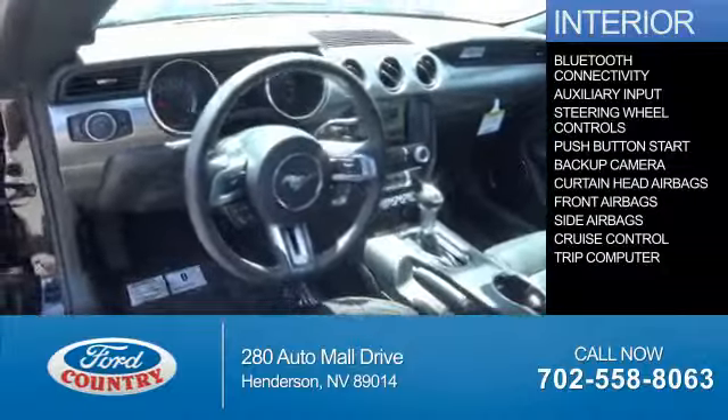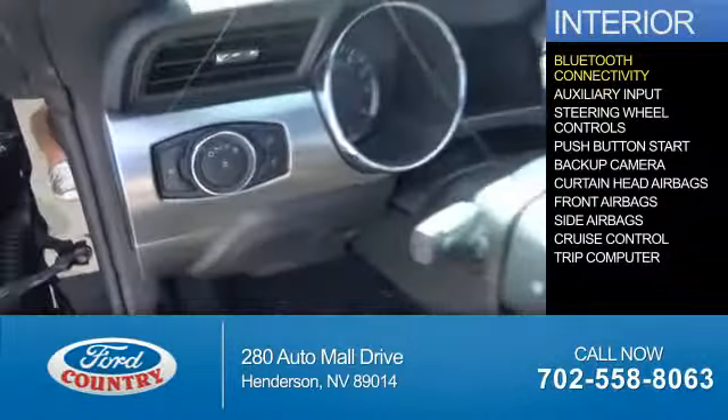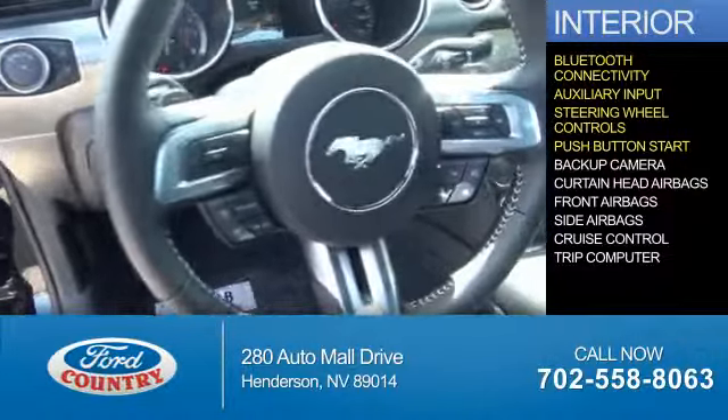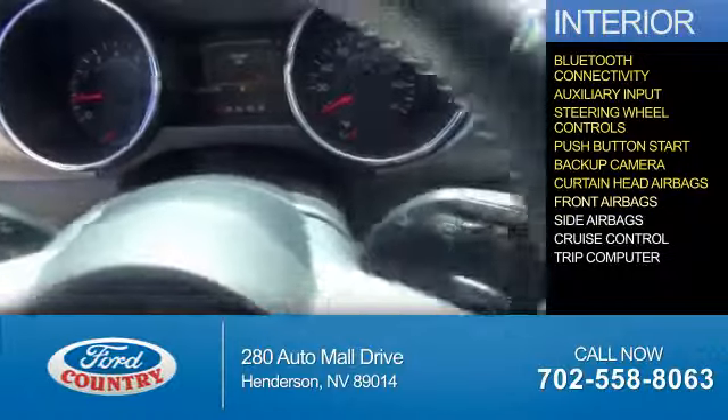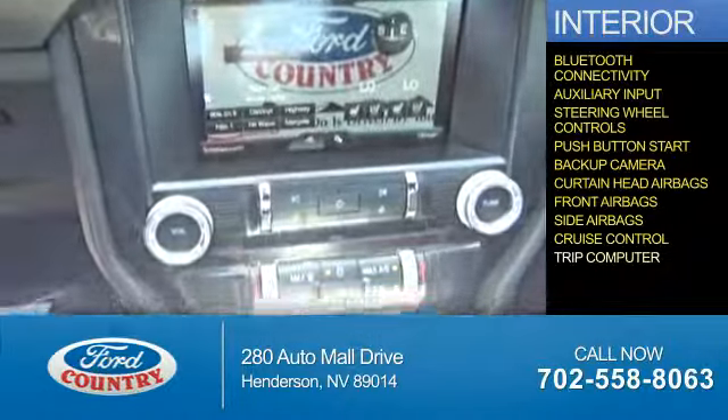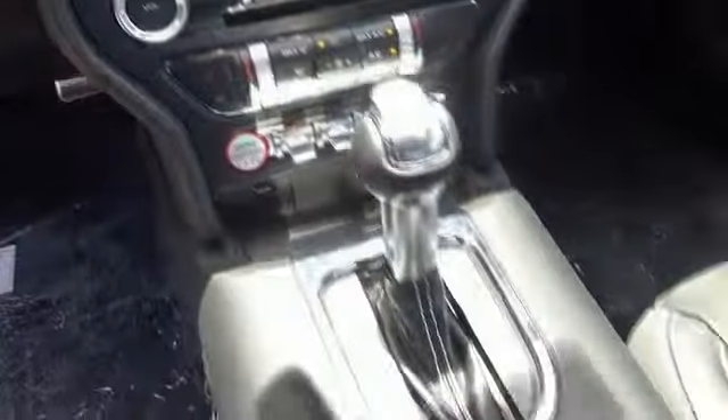On the inside, you'll find Bluetooth connectivity, an auxiliary input, steering wheel controls, push button start, a backup camera, curtain head airbags, front airbags, side airbags, cruise control, and a trip computer. Great quality at a great price.